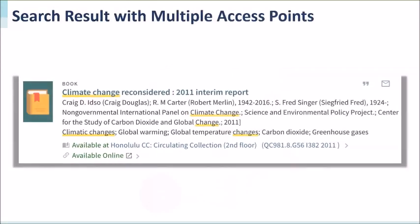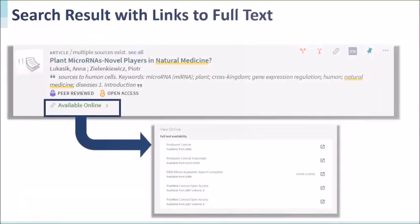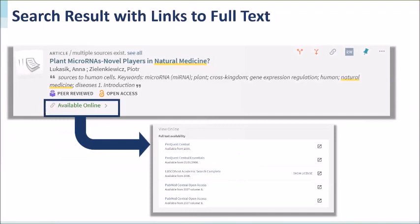Here is an example of a search result with multiple access points — a book with multiple access options in Primo Discovery. This book is available both as a physical item on the shelf and as an ebook with an available online link. You can see the physical record showing availability and call number, and the electronic record available online. We also have an example of a journal article record from multiple sources where patrons can click the available online link to see all online holdings for that article.